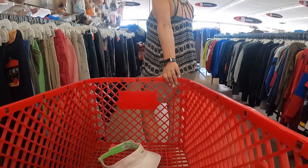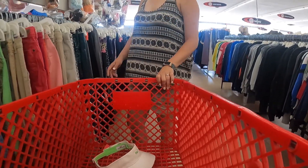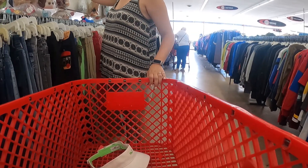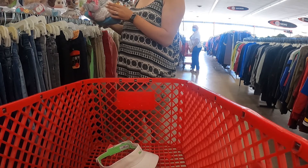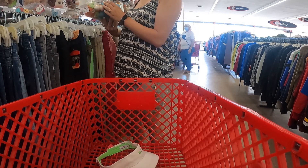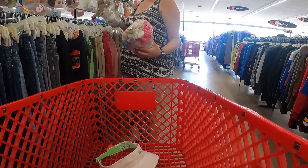Here is the small selection of bagged toys and bagged miscellaneous items in my store. This is a Value World in my area. Not a lot of thrift stores in my area do the bag lots of toys.